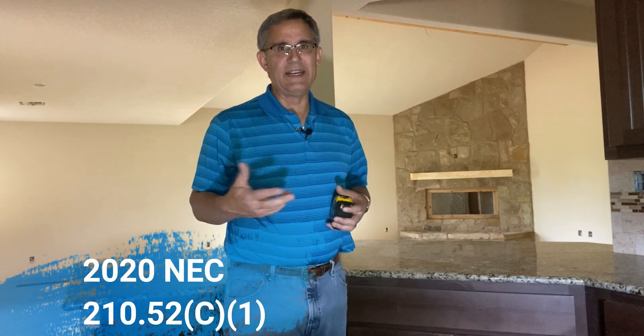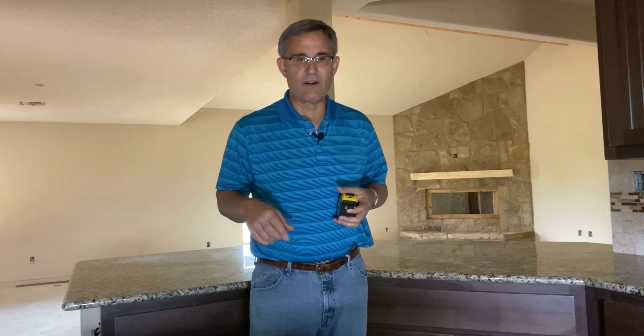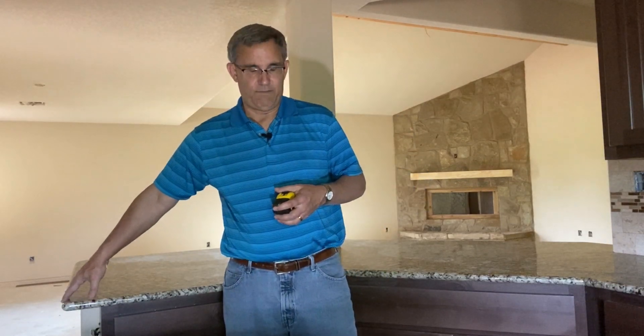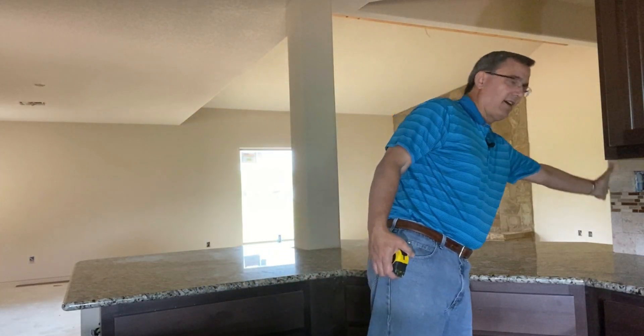The same rules apply for a peninsula. A peninsula — kind of like Florida — is something I could walk around on three sides. It's not an island that I can go around all four sides, so it's attached to a wall at one end. In this kitchen, we've got the end wall, end of the peninsula over here, and it wraps around, comes over to here, and this is the base wall right here where it connects.